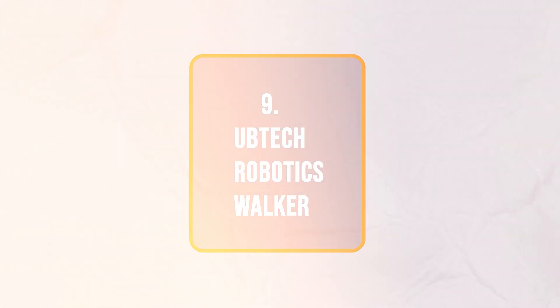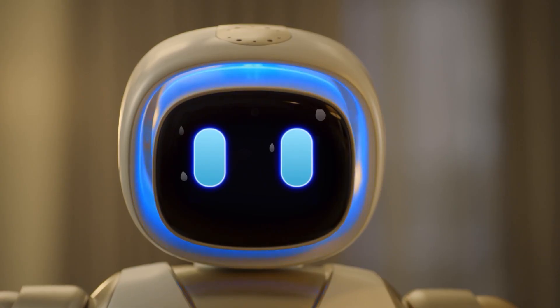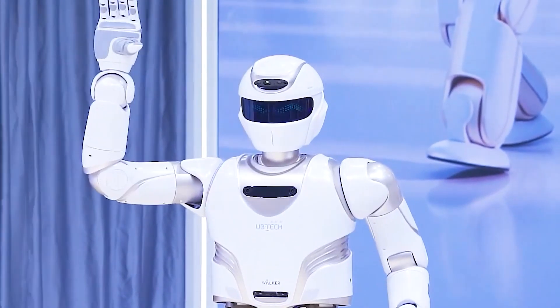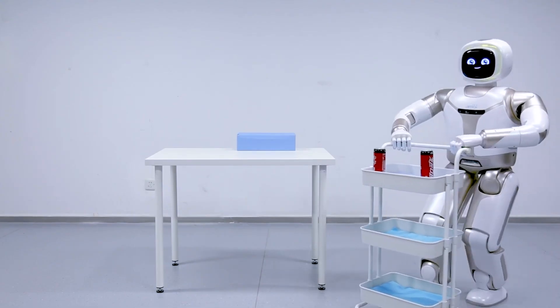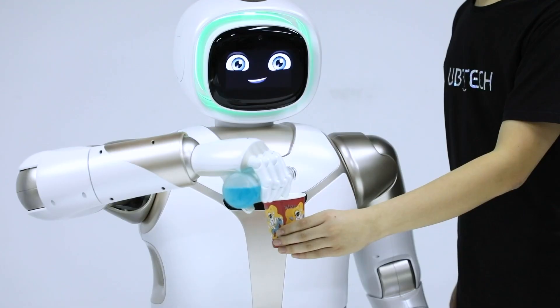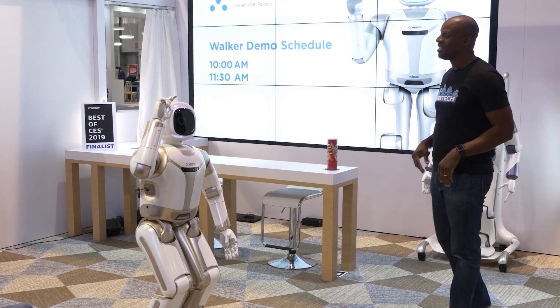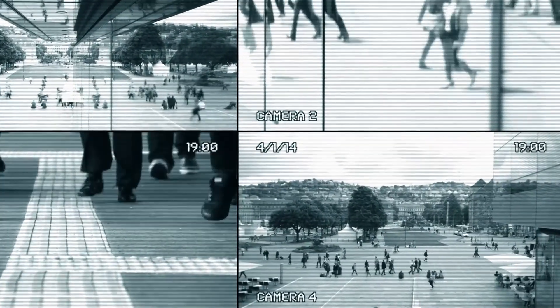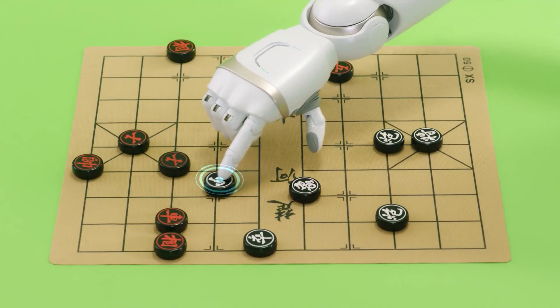Number 9: UBTECH Robotics Walker. There's this really cool robot called Walker that was first shown off at CES in 2018. They then made a newer version and showed it off again at CES in 2019. The idea behind Walker is that it can help you with things around your home or workplace, like a butler. Walker is pretty impressive because it can even climb stairs. It can also do things like get you a can of Coke, pass you an umbrella when it's raining, and hang up your coat. When it's not greeting you at the door, it can keep an eye out for security, help you make video calls or join in on conferences, dance around and entertain kids, and lots more.